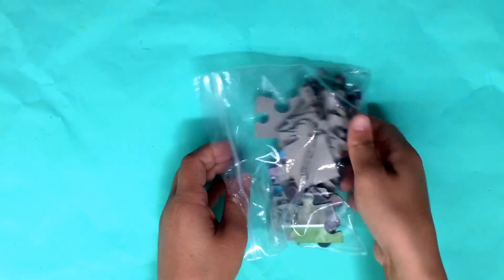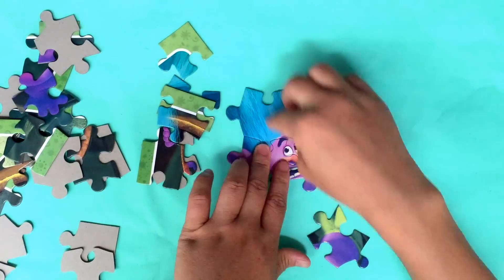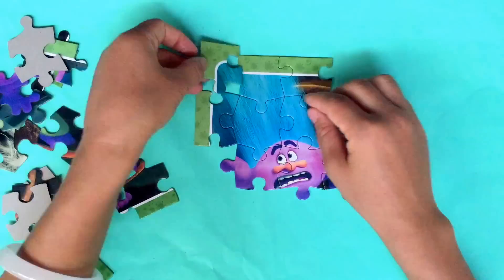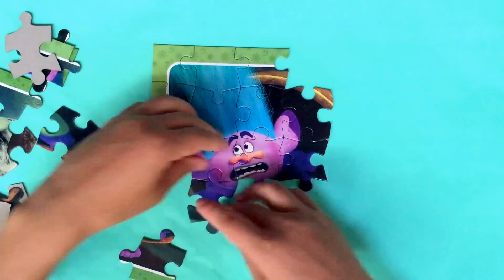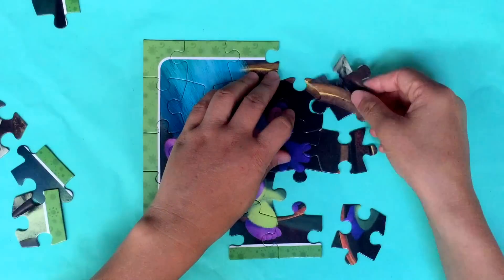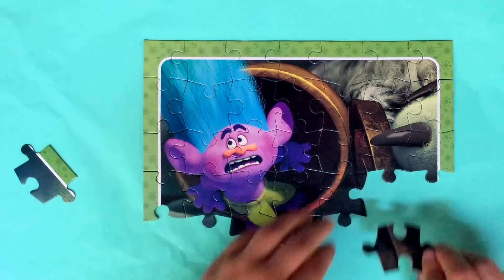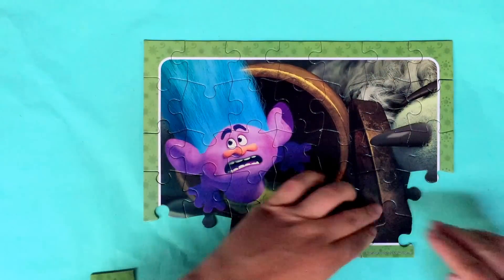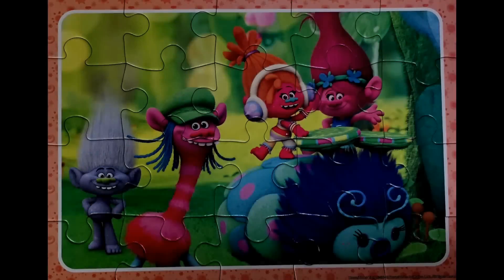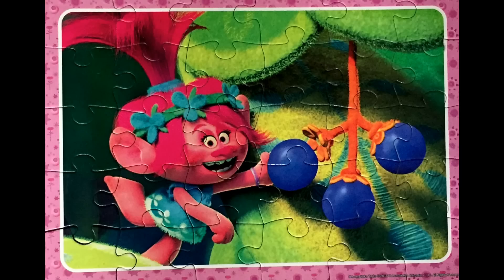Wow, this is our last puzzle for today. We'll see you next time. Oh, it's the Bad Boy Creek. I wish you enjoyed the Trolls puzzle today. If you'd like to watch more Trolls puzzles, please click the link above.